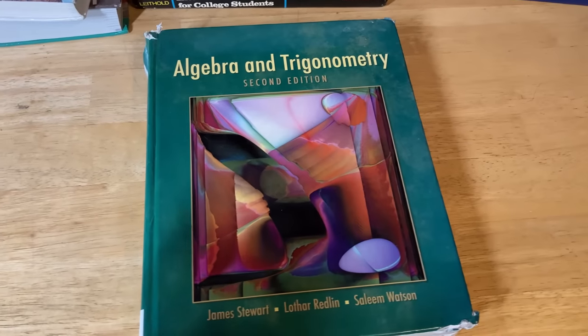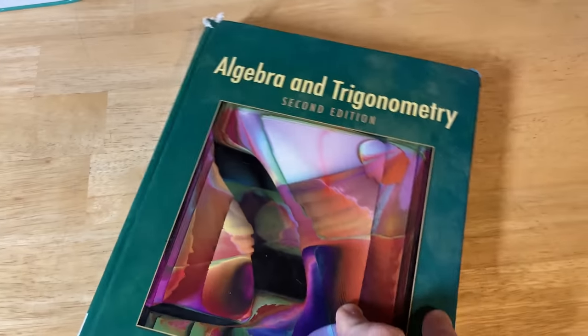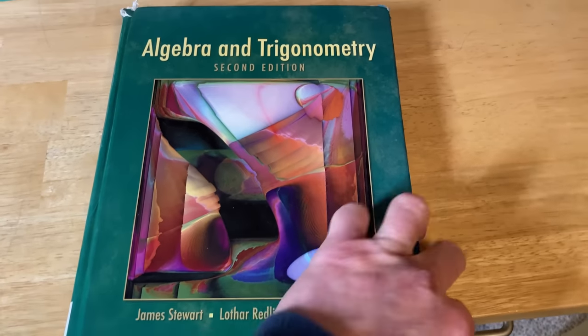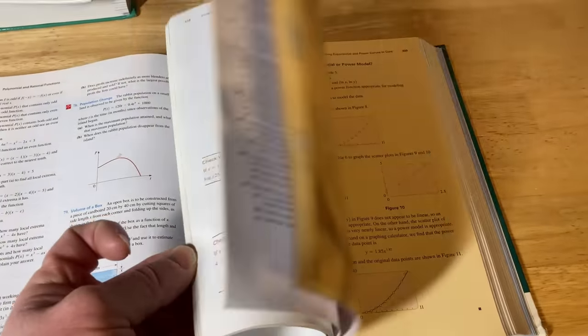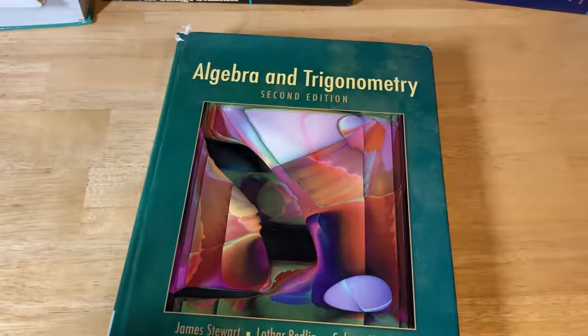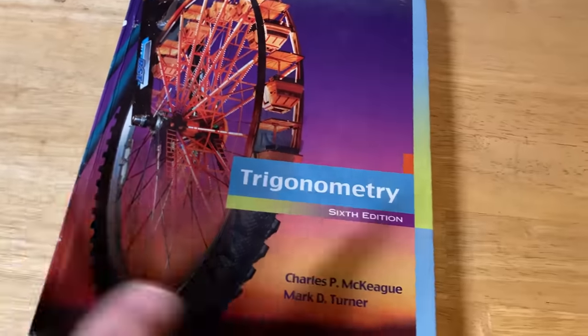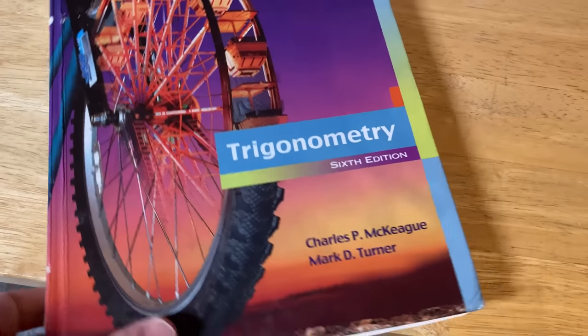This book is used in pre-calculus and trigonometry courses at various colleges. It's called Algebra and Trigonometry, second edition, by Stuart, Redland, and Watson — a behemoth of information covering what you study before you take a calculus class. There's also a book just on trig by McKeague and Turner, since a lot of books cover algebra and trig together but this one focuses solely on trigonometry.